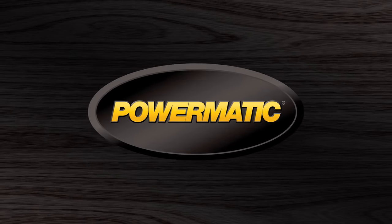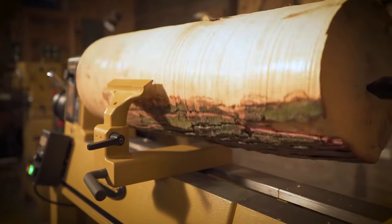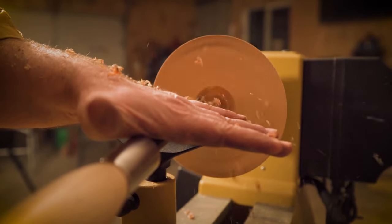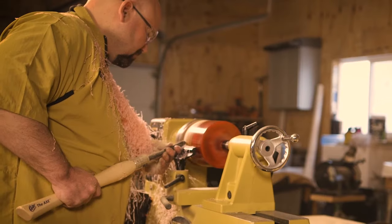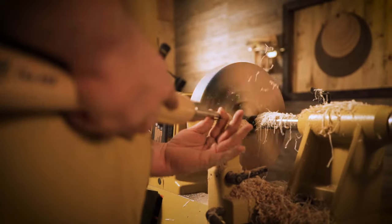PowerMatic is a symbol, a century in the making. We push the limits of imagination to deliver superior equipment — equipment that is as ambitious as the men and women who depend on us. Our standard is excellence, the gold standard.